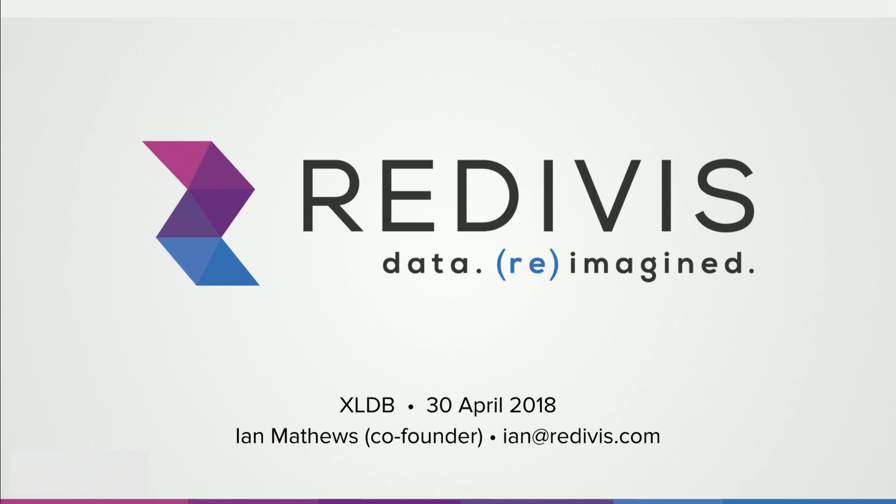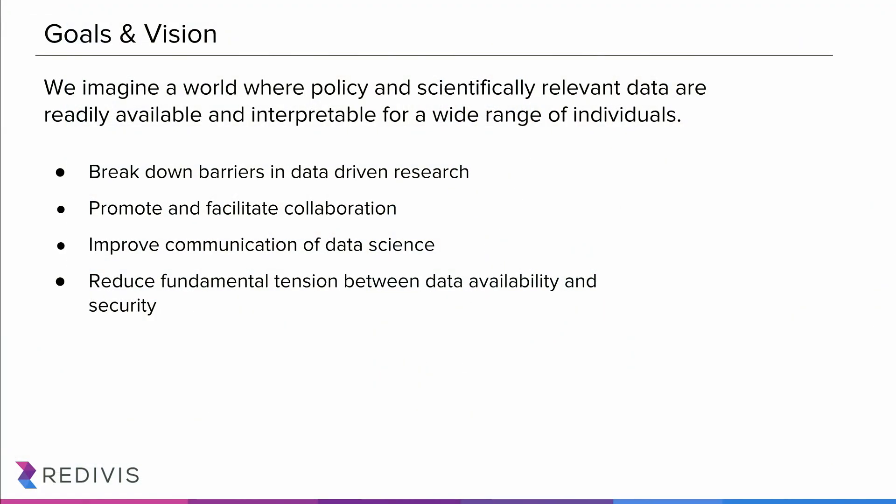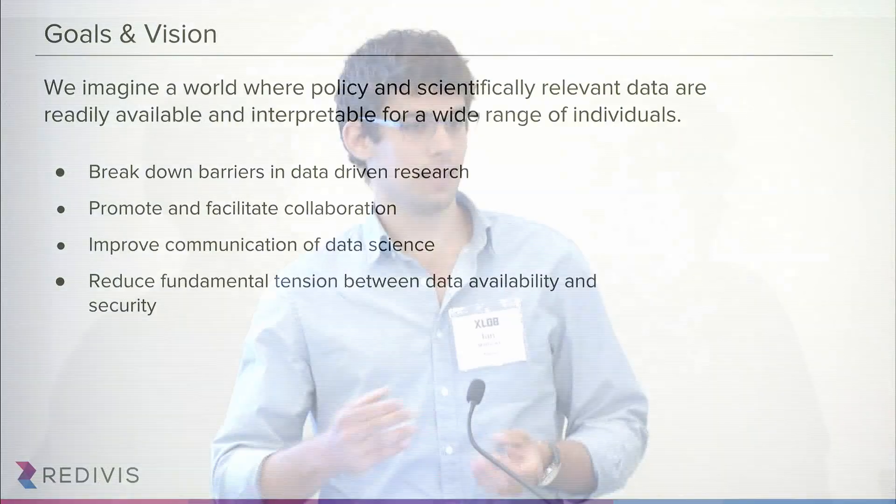My name is Ian Matthews, and today I'm going to talk to you about Redivis. At the highest level, our goal and vision in Redivis is to imagine a world where policy and scientifically relevant data are readily available and interpretable to a wide range of individuals. We really want to work to break down barriers in data-driven research, and do this in a way that really promotes and facilitates collaboration, as well as communication of the data sciences.